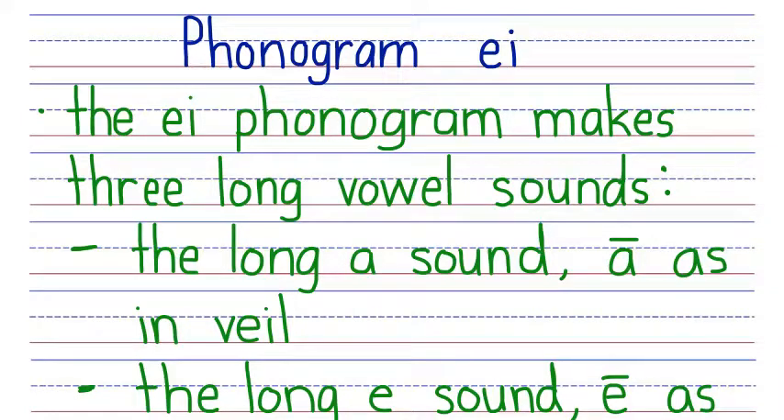I'm Sally Cole with StoryHour Academy and this is our lesson about the multiletter phonogram EI. The EI phonogram makes three long vowel sounds.